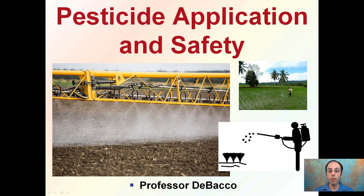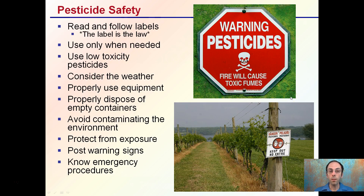Here we're going to look at pesticide application and safety. These rules apply whether you're doing a large-scale spray, a little spot spray, or spraying a whole field with a backpack sprayer — all of these rules still apply. The key part with safety is that you want to read and follow the labels. 'The label is the law' is a nice way to remember that.